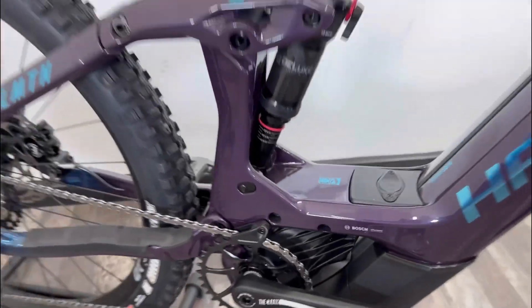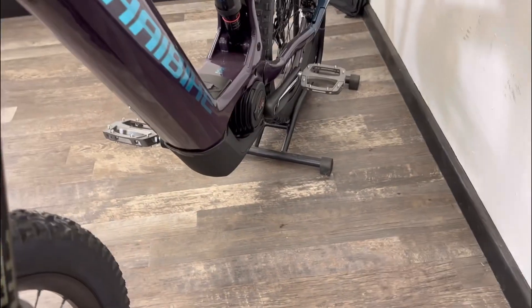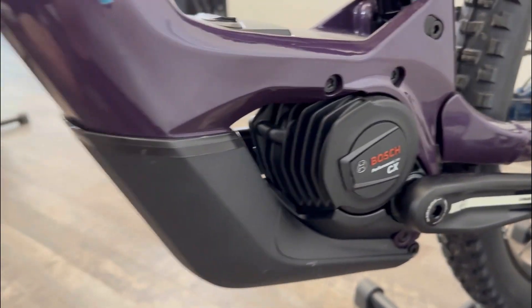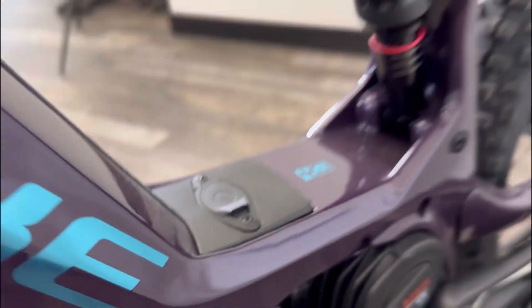You've got a really powerful Bosch Performance CX motor with the smart system — a brilliant, compact yet powerful motor. A huge 750 watt hour battery fitted into the frame. It's removable, or you can charge the battery on the bike.